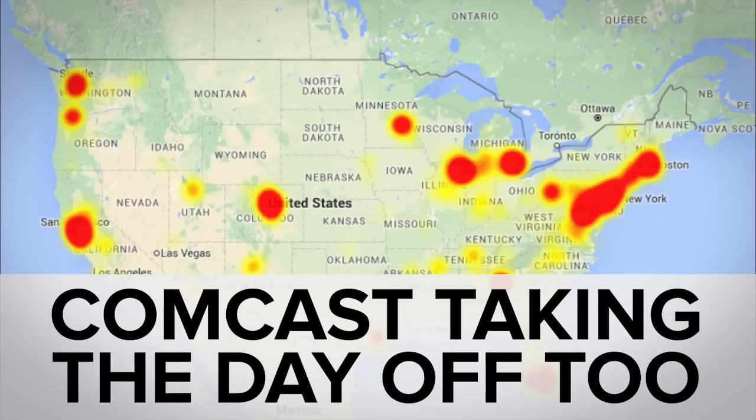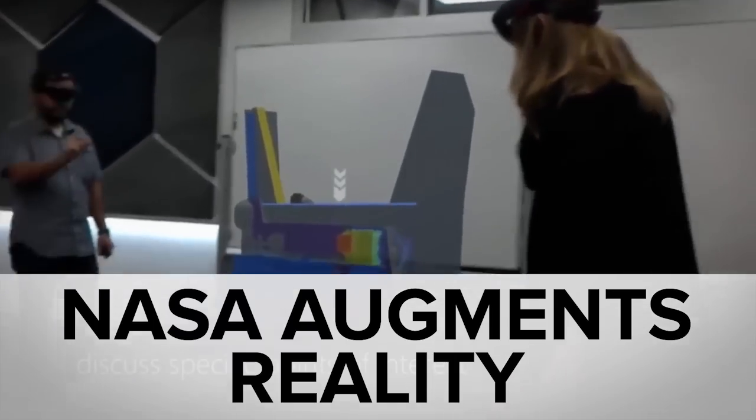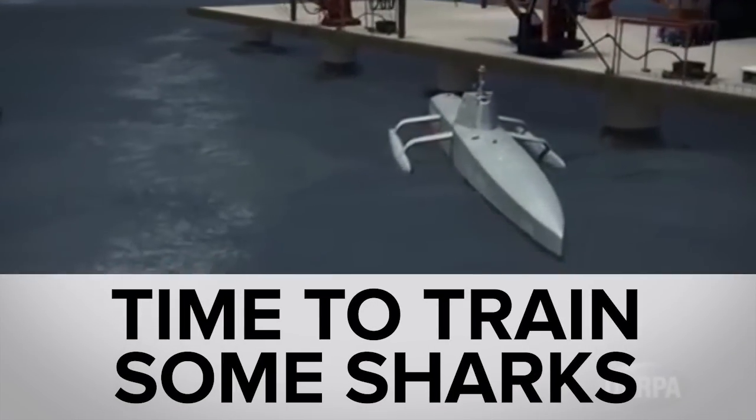While your internet crapped the bed on President's Day — if you use Comcast, that is — you probably missed the trainer inside your shoe, how HoloLens can help NASA, and the sub-hunter DARPA is building.